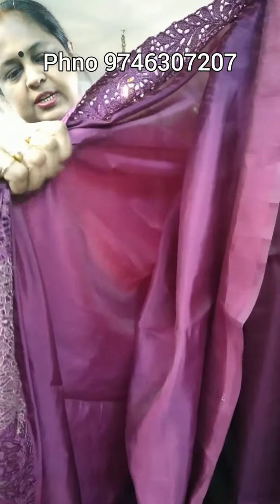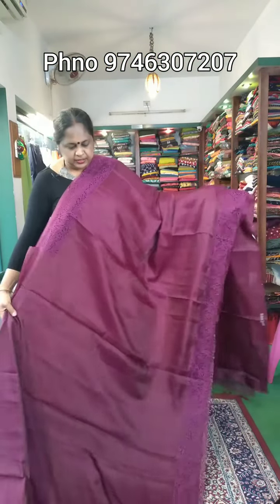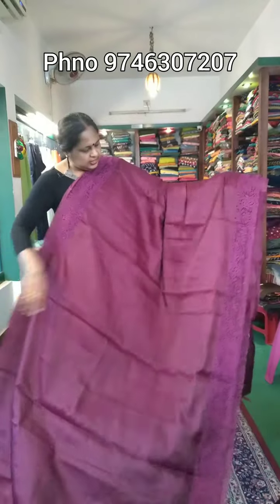It has a soft material. It has a satin finish. It has a lot of party wear. It has a lot of work on the hem.